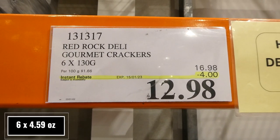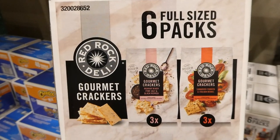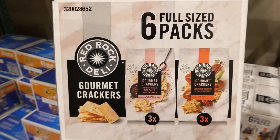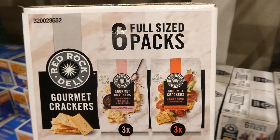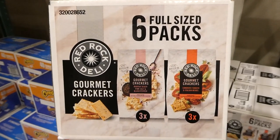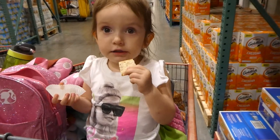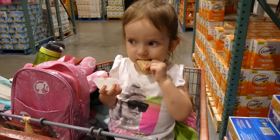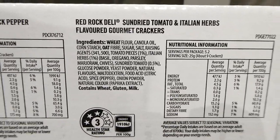Red Rock Deli Gourmet Crackers. You get six of the 130-gram packages for $4 off, down to $13. You get three packs of the Murray River Pink Salt and Black Pepper — those ones are actually a little bit spicy, the pepper is quite hot but they're really yummy. And then there's the sun-dried tomato and Italian herbs, which are the favourite of my little two-and-a-half-year-old here. She's eating the pepper ones and says they're hot, but she still likes them.